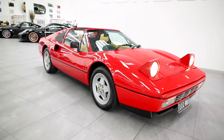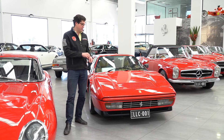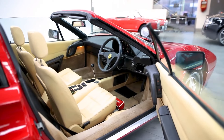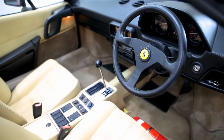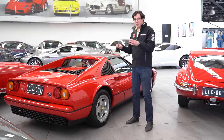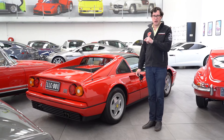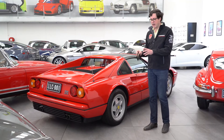What makes this particular example so special is that it's an Australian delivered car, delivered on the 11th of November 1988, and has remained in Australia ever since. It remains in its original colour combination of Rosso Corsa with beige interior — the typical classic Ferrari colour combination. With just 53,128 original kilometres, this car retains its original service history right from day one all the way to today, with the last service done only 200-odd kilometres ago.